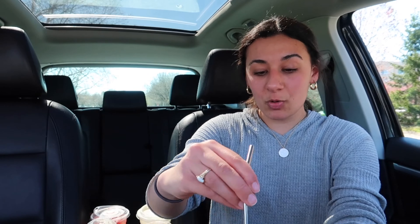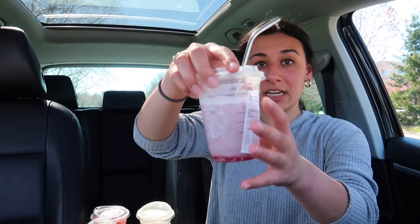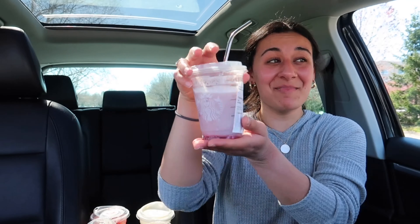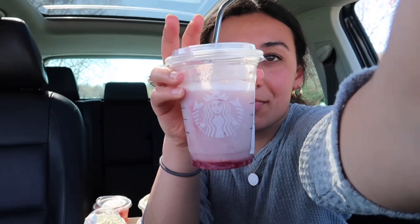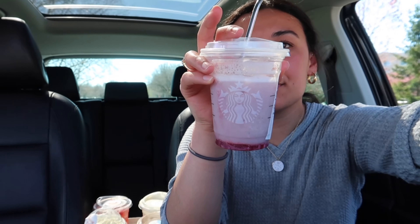The next drink I'm going to try is the strawberry frappuccino. I've got my metal straw in here and my very melty strawberry frappuccino. Let's give it a try. Oh my god, it literally tastes like a strawberry.